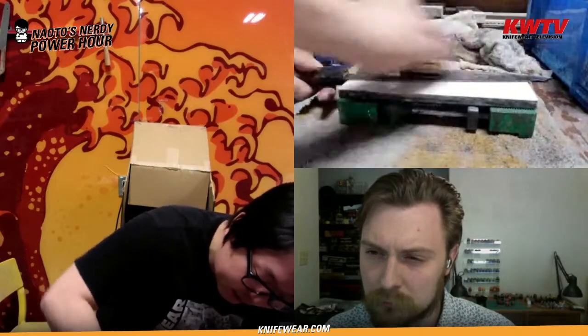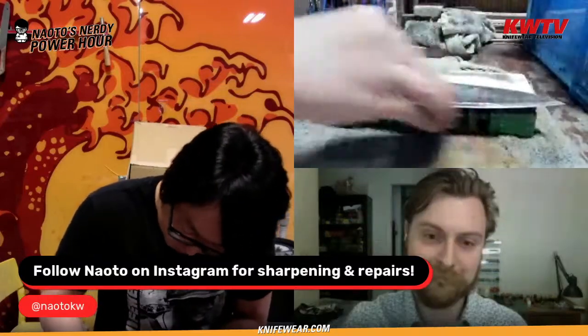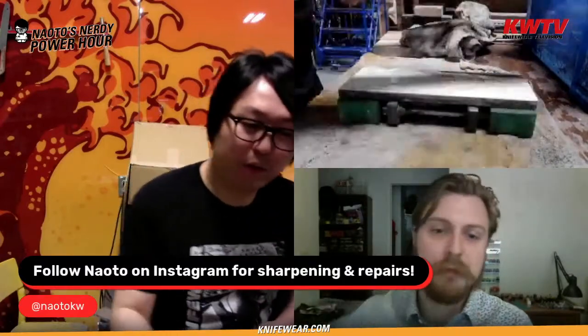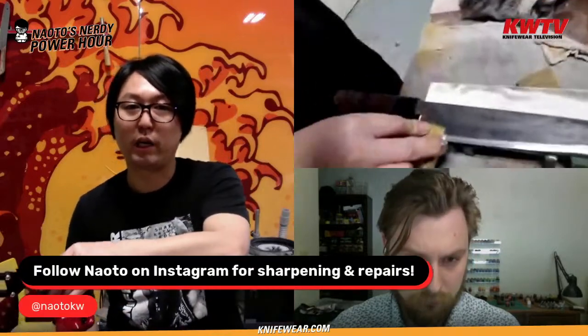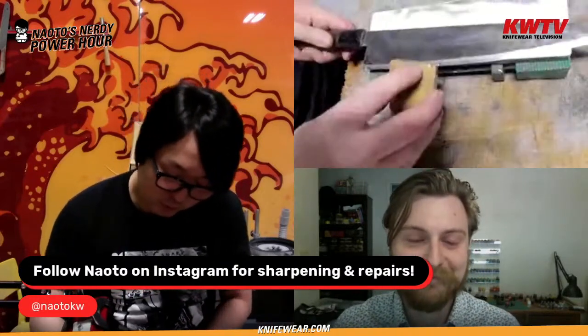Here is the end result. Takeda-san usually does this technique on two or three stones — on a medium grit first, then moves to this finishing stone. He uses a shobudani tomo nagura as the finishing stone. So you're basically just following the bevel carefully, not adding a micro bevel, just keeping a consistent level throughout.